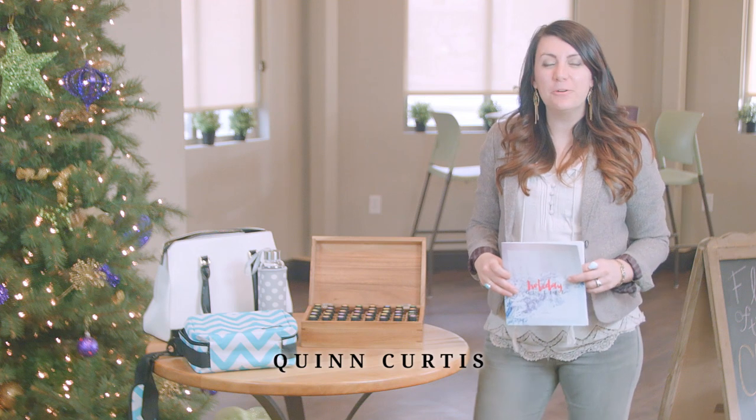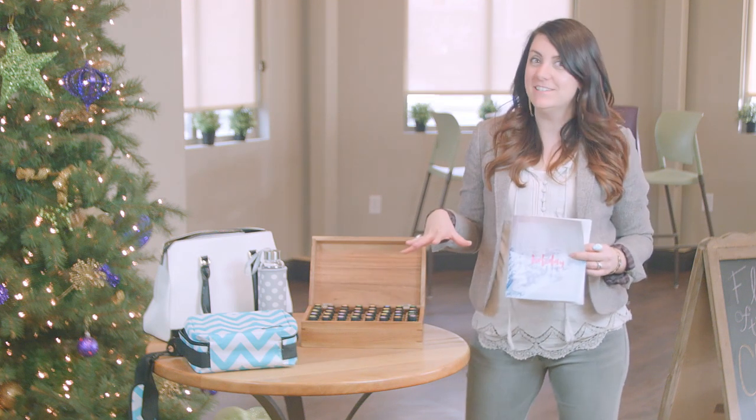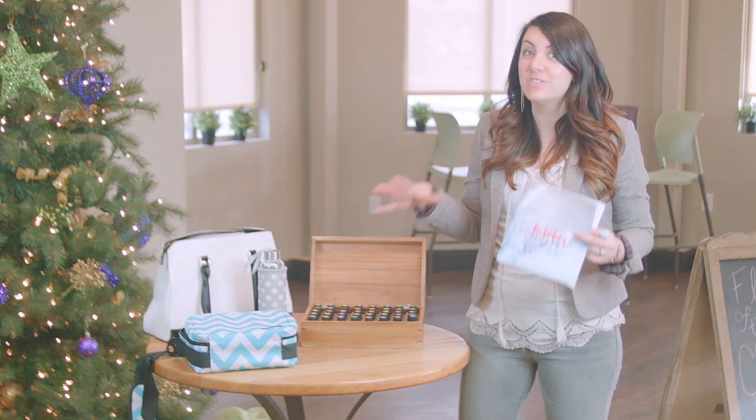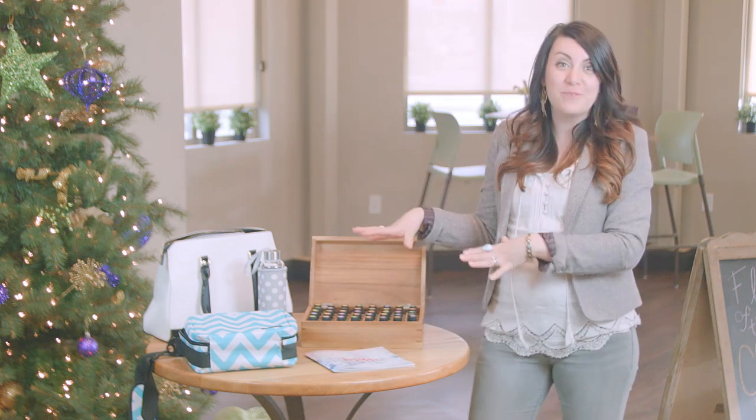Hi, I'm Quinn Curtis and I'm here at Oil Life to share with you some of the cool essential oil gift ideas that are here. These are just a few samples — you can see more ideas in the holiday lookbook. They are awesome, there's lots of great things to see, but here are a few of my favorites.